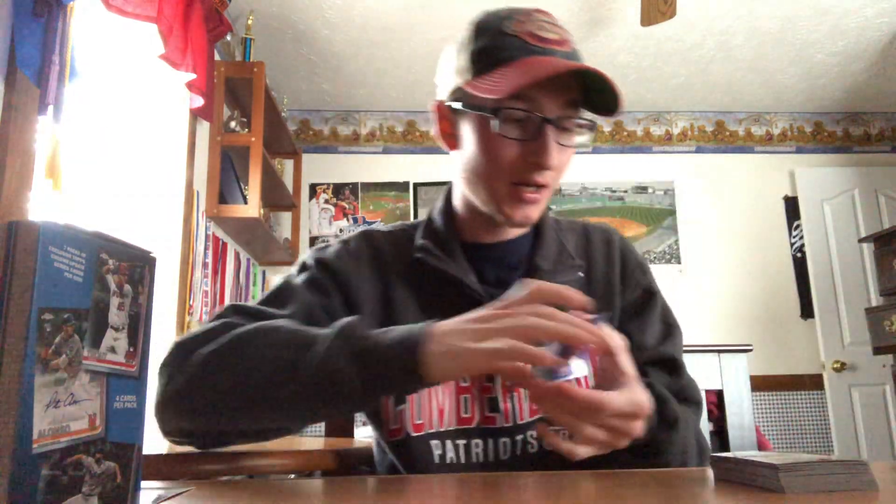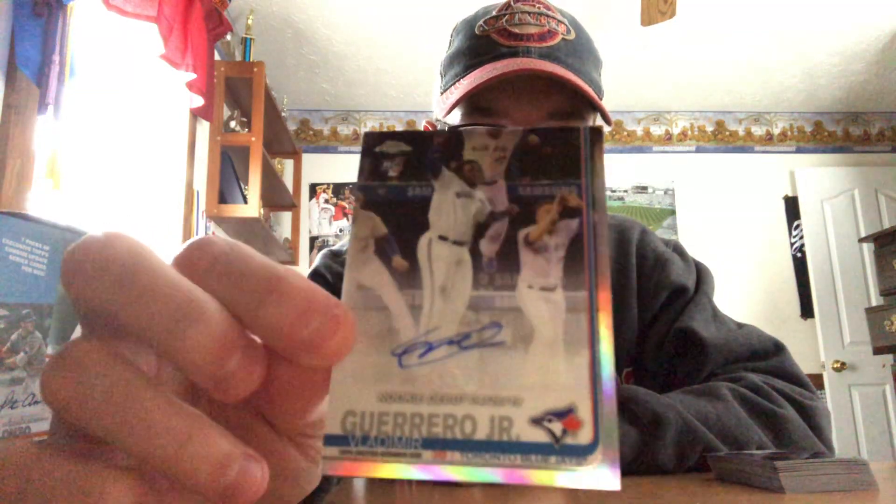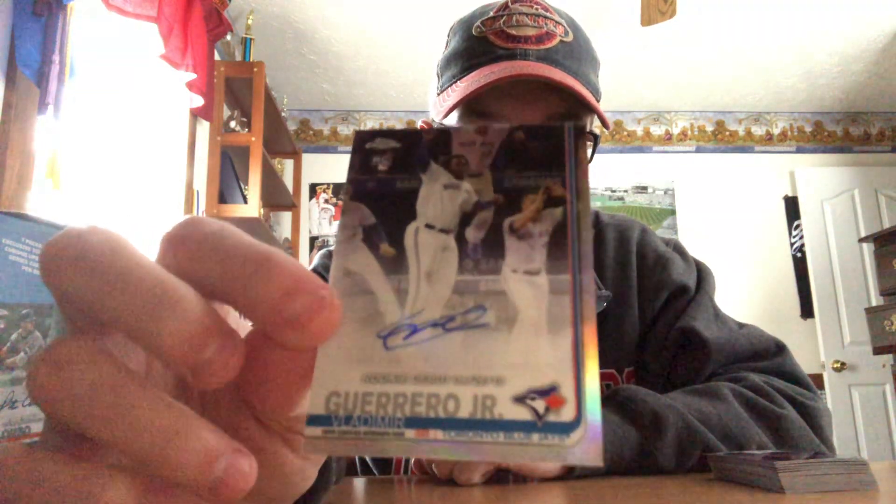So there it is, guys — that's the box. Wow, I'm glad I got it open. I was debating on opening this on video, but I'm glad I did. Quick recap: we got a Vlad rookie, a Vlad rookie debut, and the big hit of the box — a Vladimir Guerrero Jr. autograph rookie debut refractor. That's my first Vlad auto. Rookie refractor, rookie debut — dang, that's awesome! All right guys, I appreciate y'all watching. The new room is the new deal, man. Hope you guys all enjoyed. Please like, comment, and subscribe. Peace.